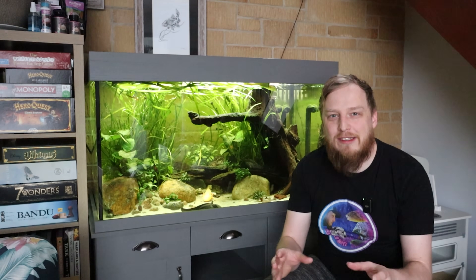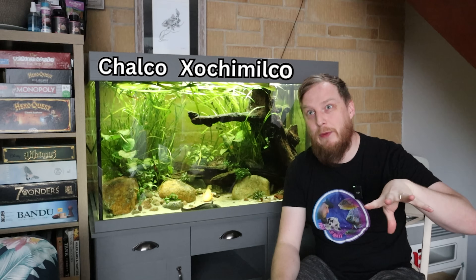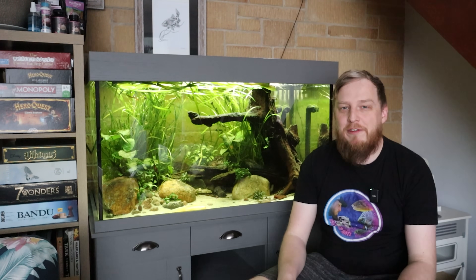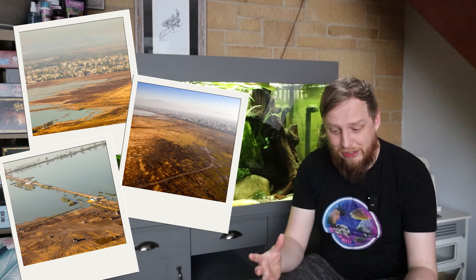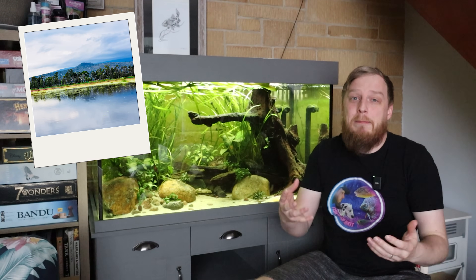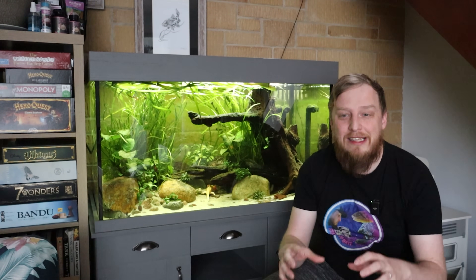Originally in the wild, axolotls came from two main lakes in Mexico: Lake Chalco and Xochimilco. Unfortunately both of these lakes are in a pretty bad way. Lake Chalco has pretty much no existing axolotl population at all and has been largely drained. Xochimilco has a small population but they have to compete with introduced fish like tilapia and significant pollution.